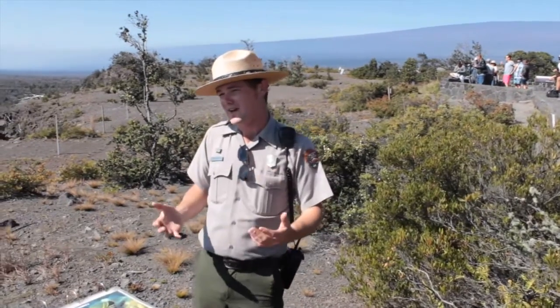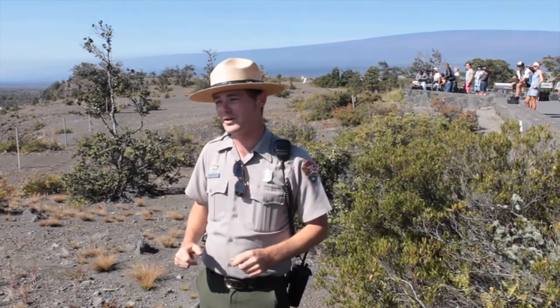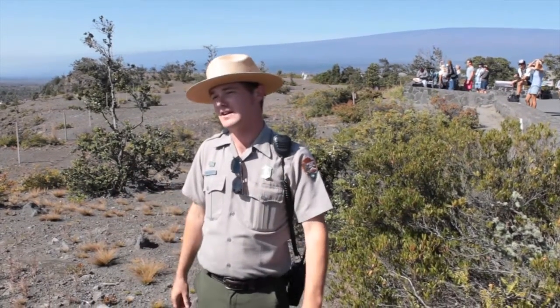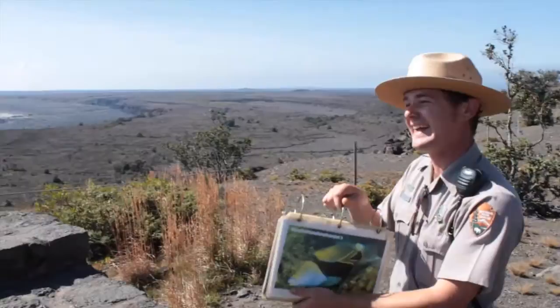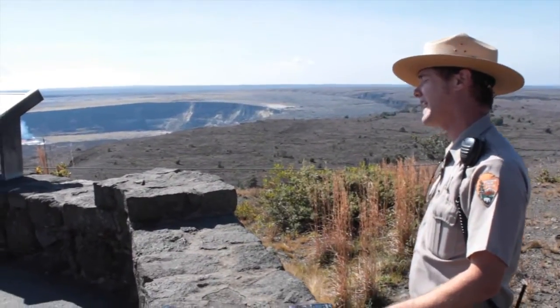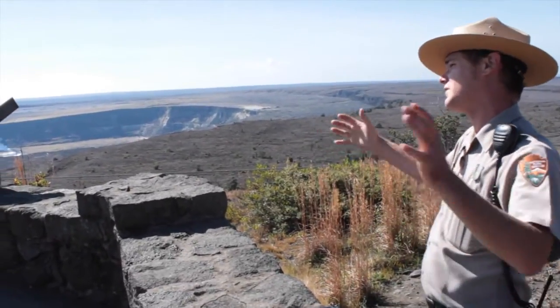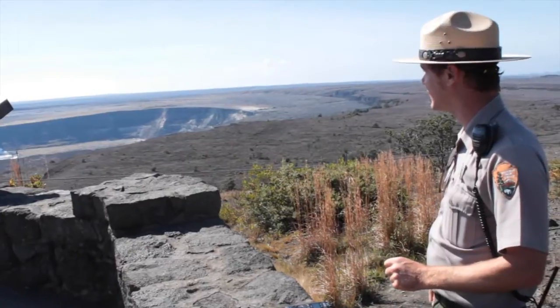Where I'm standing currently is right on the edge of Kilauea's main caldera. When you think of a classic model of a volcano, you've got your cone and then there's the hole at the top — we're basically just inside of the hole at the top. Just below the floor of the caldera, in some places less than a half mile deep, is the main magma chamber of Kilauea that feeds all the eruptions on Kilauea.